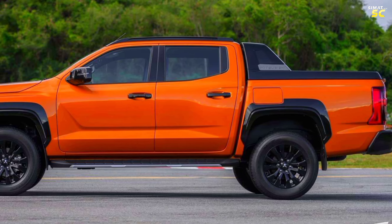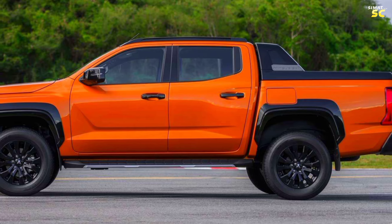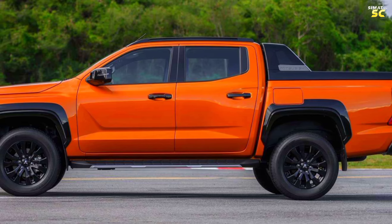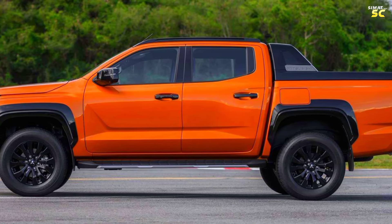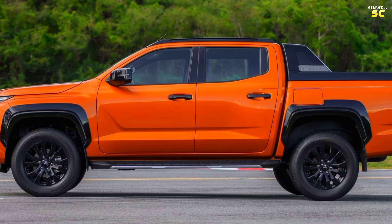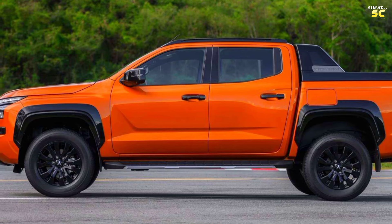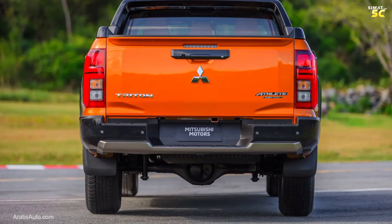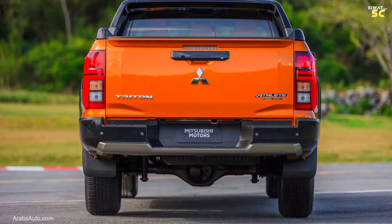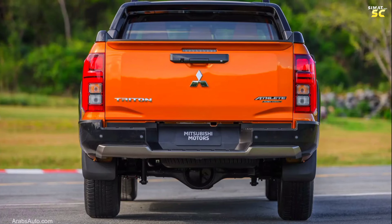Smart door handles are featured, and the company also added side thresholds to facilitate boarding and disembarking from the car due to its height from ground level. The car also includes electric control mirrors, design side touches complementary to the side facade, and a sunroof that allows natural light to enter the cabin. The car comes with a larger rear trunk than the previous version, with two steps and a rear bumper used as a threshold to climb into the trunk.